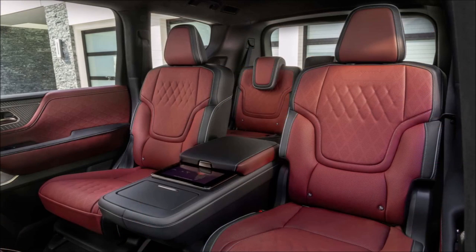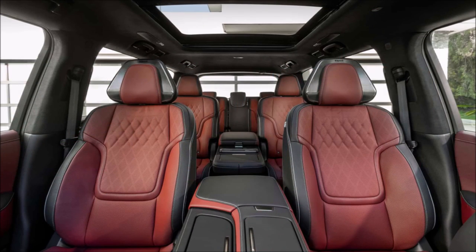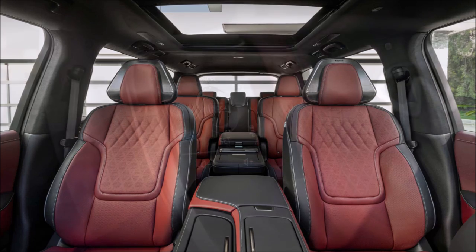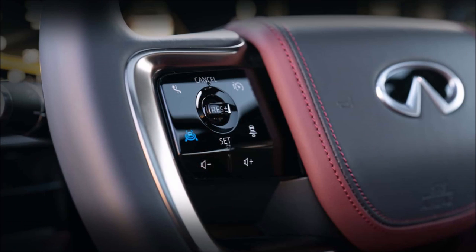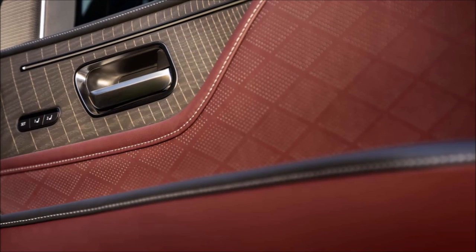The model offers massaging seats in the front and second rows for the first time. Furthermore, the QX80 can be equipped with a new biometrics cooling system which uses an infrared sensor in the headliner to detect if second row passengers are hot. If they are, the climate control system automatically goes to work to rapidly cool off the passengers.